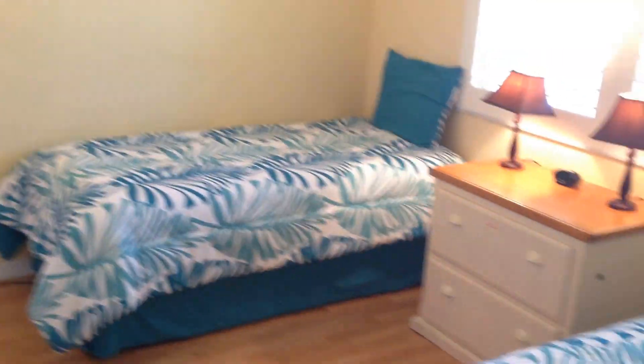Beautiful — this immaculate condo. Take a quick look at the guest room: twin beds, plenty of room. And of course the guest bath is pretty much like everything else.